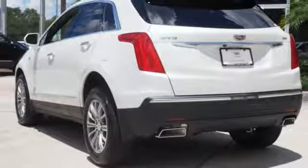Attractive and accommodating, this is your perfect match. Drive this XT5 home today.